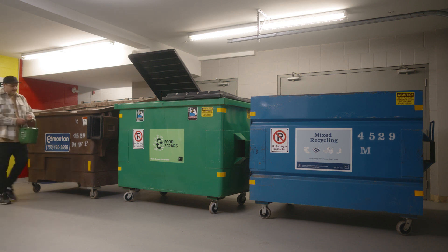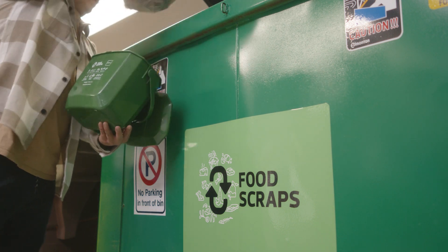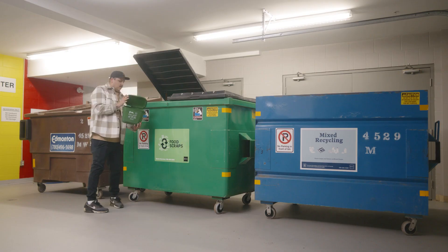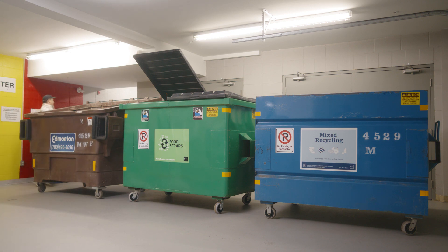They have to be co-located, which means side by side and equally convenient to reach. If your property has multiple disposal areas, there must be containers for all three streams in every location.